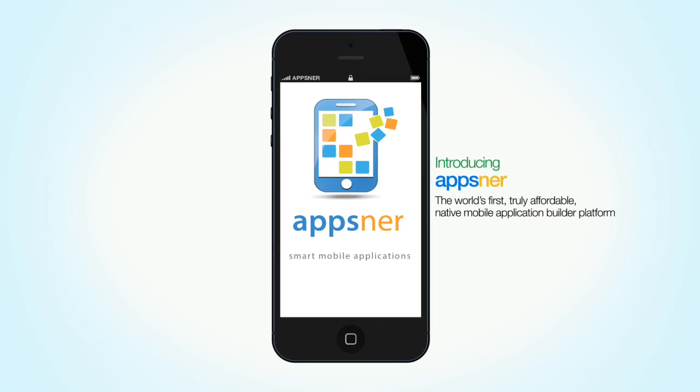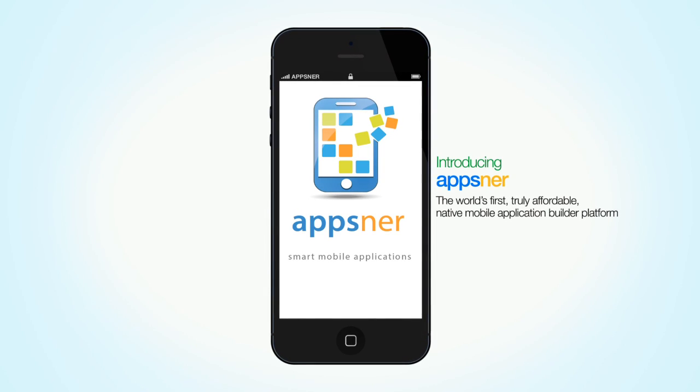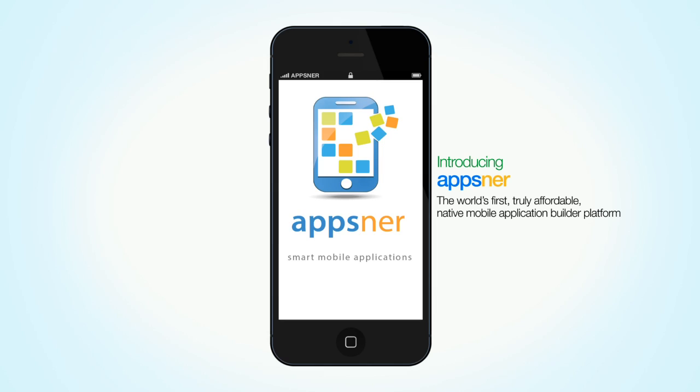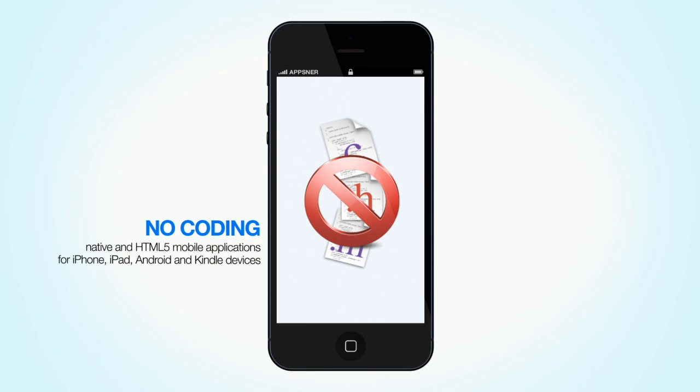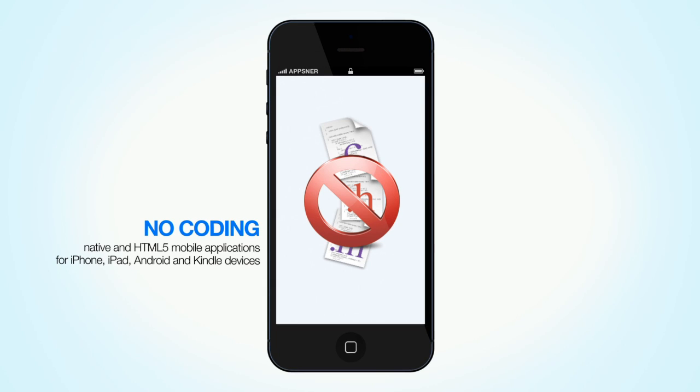Introducing AppsNR, the world's first truly affordable native mobile application builder platform. AppsNR is a mobile application builder platform that allows you to create your own native and HTML5 mobile apps for iPhone, iPad, Android, and Kindle devices without coding.